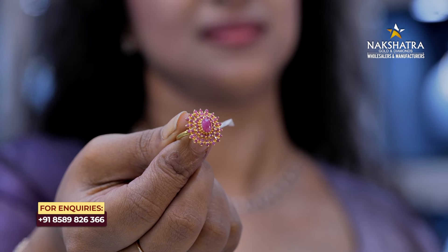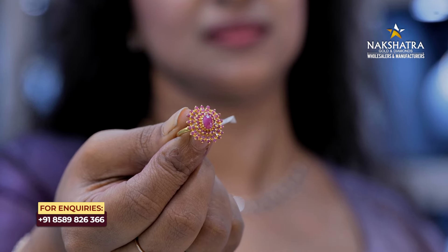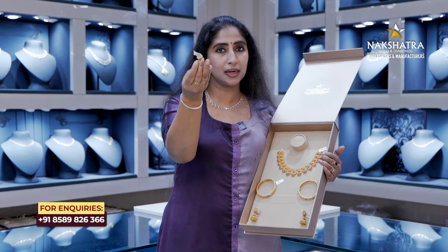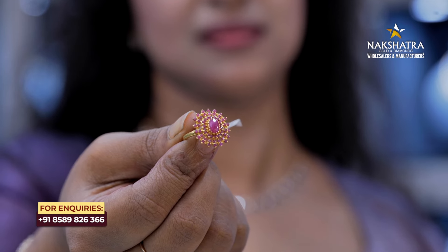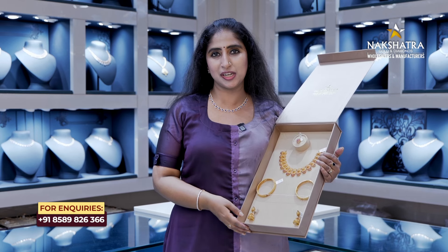This is a finger ring. It is a very heavy work. In the word, you can see a finger ring. It is a ruby stone. It is a highlight. It is a little bit of ruby stone — it is a finger ring in ruby. It is a weight — 3 grams of weight.